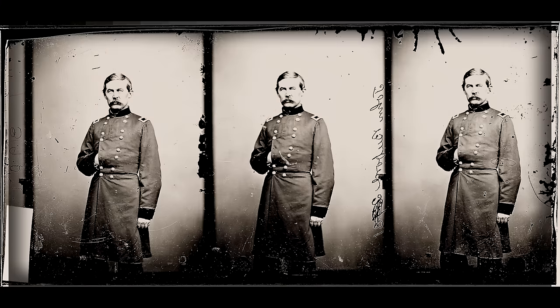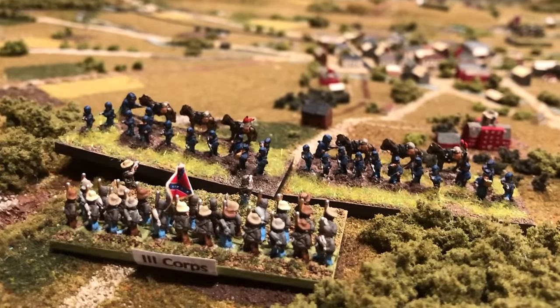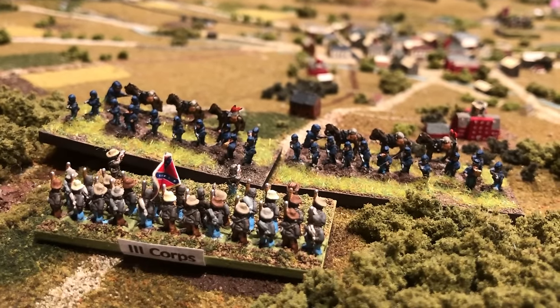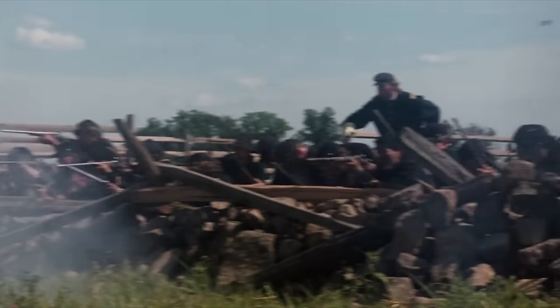Hey, like many wargamers, I am a fan of John Buford and his cavalry action on the first day of the battle. Whenever we play a game, we want to get that cavalry out there, skirmish, fight, hold back the Confederates as long as we can. And in the movie, it really shows the Union fighting tooth and nail on day one.